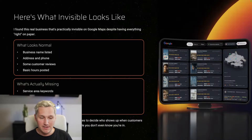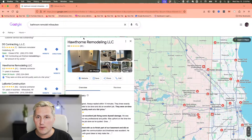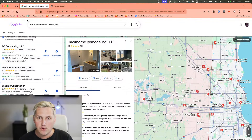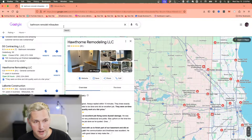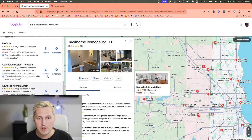Here's what invisible looks like — I found a real business that's practically invisible on Google Maps despite having everything right on paper. What you want to look for is: do a search, open up Google Maps — you can go to maps.google.com or open up the three-pack of listings and scroll down. Look at the Maps category being different from what their competitors are using. If we scroll up and look at the top three results — not the sponsored ones, the ones underneath — their categories are 'bathroom remodeler, bathroom remodeler.'